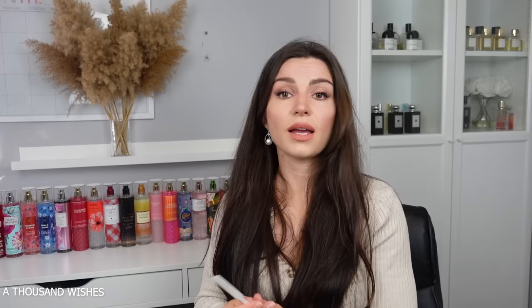A Thousand Wishes has pink Prosecco, crystal peonies, and gilded amber. I loved the perfume version a couple years ago. I really like this one — not too sweet, a nice peony note. It's really pretty with clean fluffy peonies and a bit of warmth. Ranking this at number four.